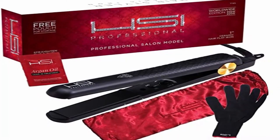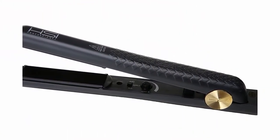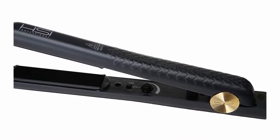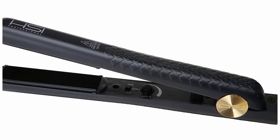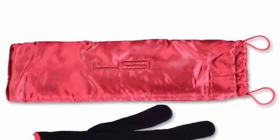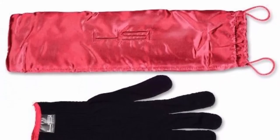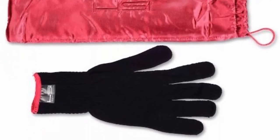Eliminate frizz with adjustable high heat. The adjustable temperature settings from 140 to 450 degrees Fahrenheit give greater control to achieve a perfectly sleek and smooth look for all hair types. The Glider's worldwide dual voltage compatible 110V/220V works so you can take it with you on your next vacation.